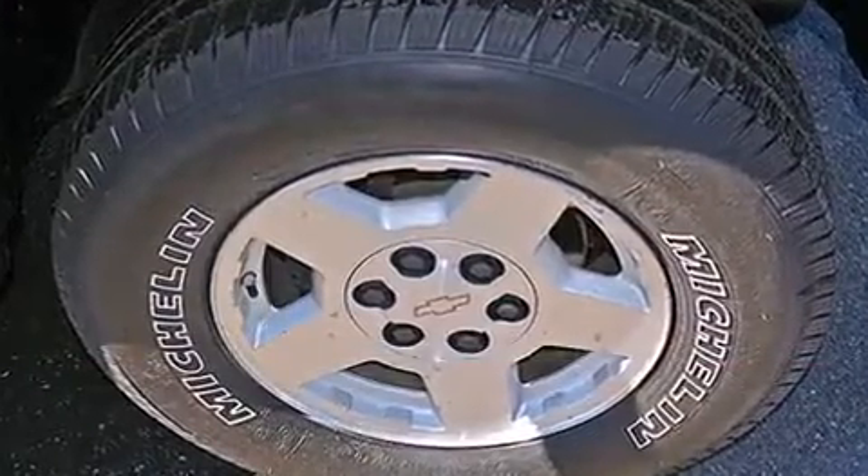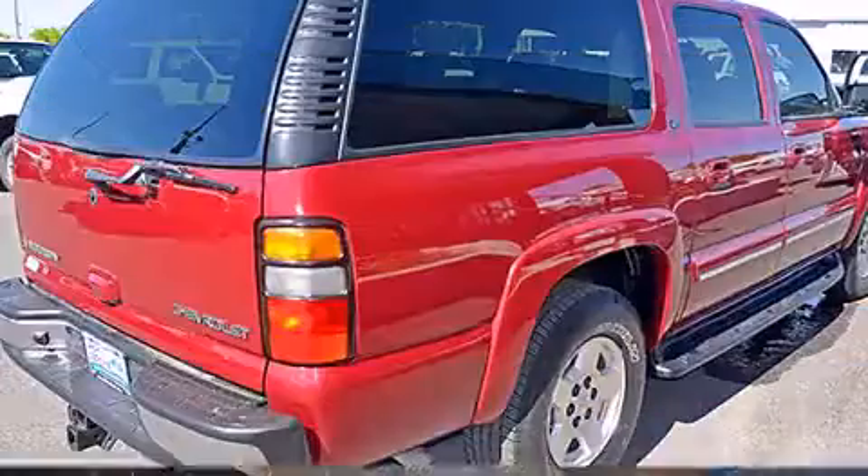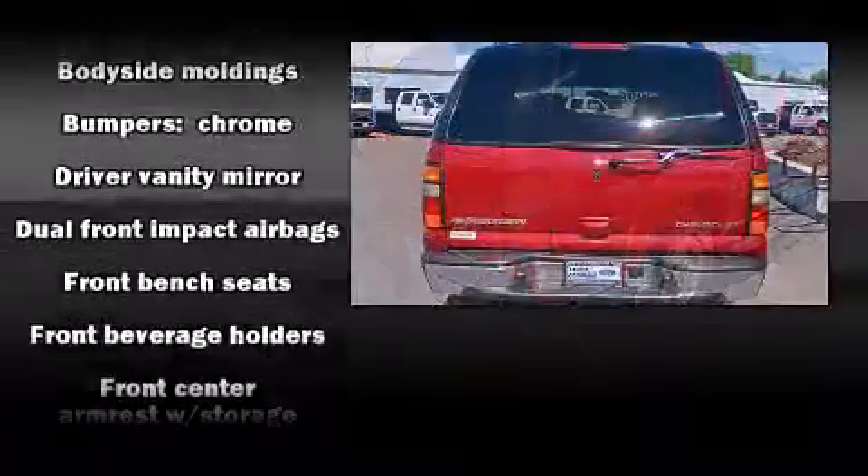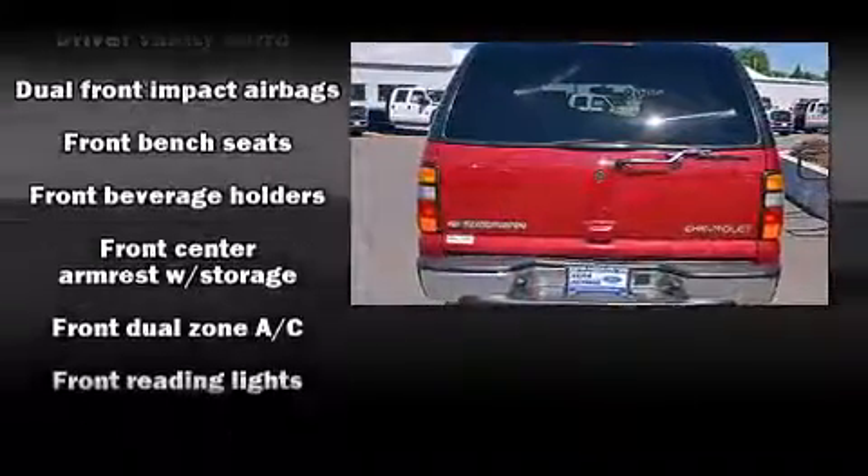Top features include cruise control, a tachometer, variably intermittent wipers, an automatic dimming rearview mirror, heated door mirrors, and power windows.